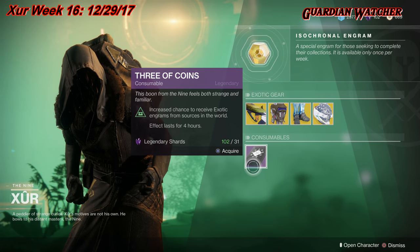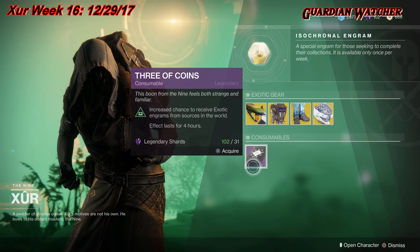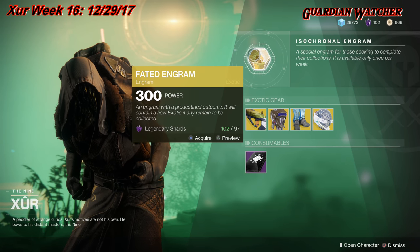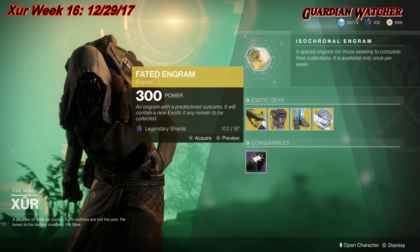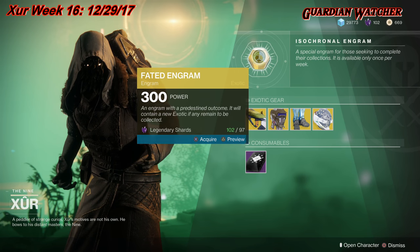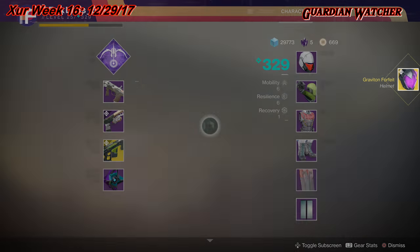We also have the Three of Coins consumable, which gives you a chance to get an exotic for four hours. And last but not least, the Fated Engram for 97 Legendary Shards. Let's see what we get this week for my Hunter — Graviton Forfeit, which is pretty interesting.